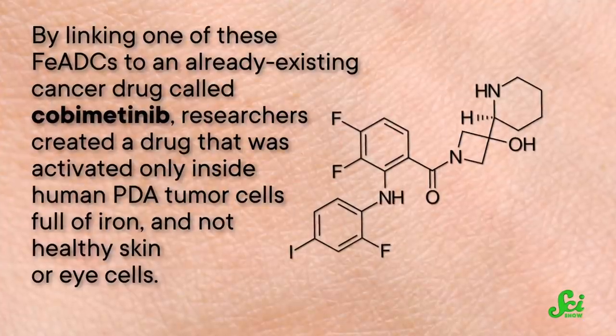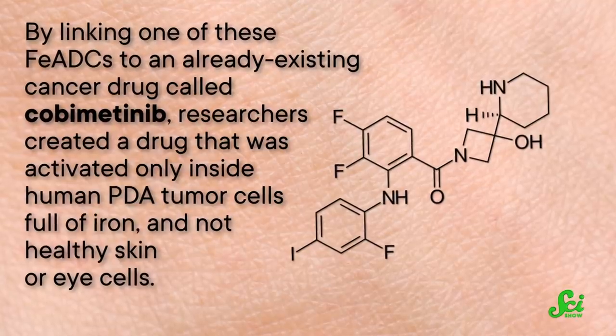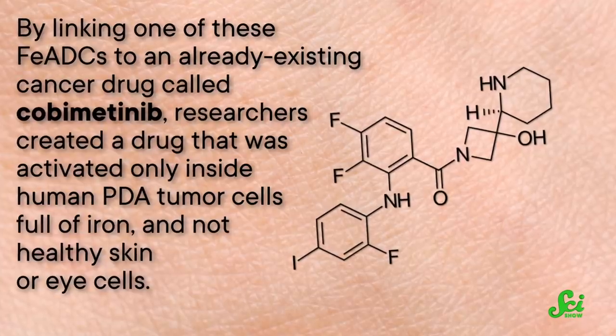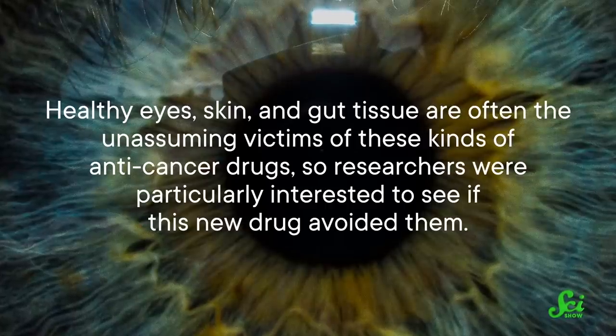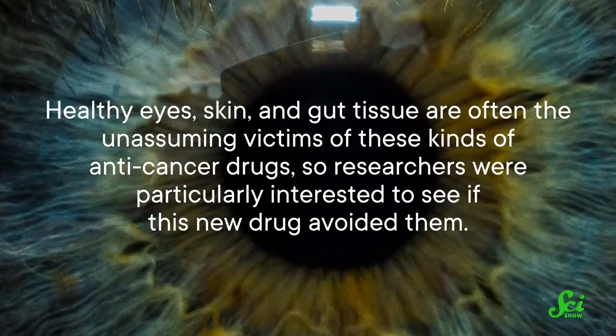By linking one of these FADCs to an already existing cancer drug called cobimetinib, researchers created a drug that was activated only inside human PDA tumor cells full of iron, and not healthy skin or eye cells. Healthy eyes, skin, and gut tissue are often the unassuming victims of these kinds of anti-cancer drugs. So researchers were particularly interested to see if this new drug avoided them. By adding the FEADC to the cancer drug, the drug was essentially switched off until it came in contact with ferrous iron in the tumor. They called the drug combo TRX-COBE.